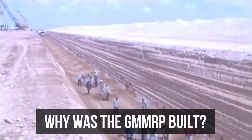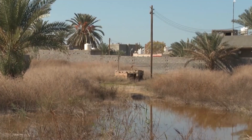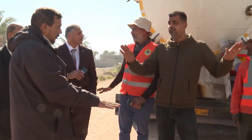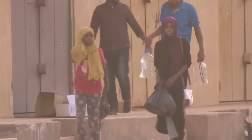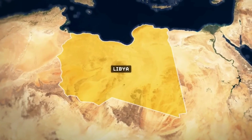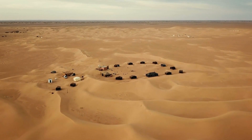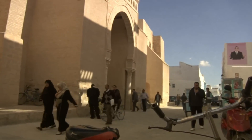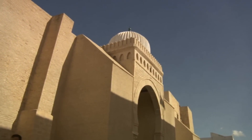Why was the GMMRP built? Water is perhaps the world's most common natural resource, as you can find it almost everywhere. However, Libya is one country that does not enjoy that privilege. The country's geography is primarily made of desert sand — 90% of Libya's landmass is covered by the Great Sahara Desert. Libya also gets very little rainfall, especially in the southern areas. In an entire year, Libya gets under 15 millimeters of rainfall on average, making water a very scarce commodity in the country.